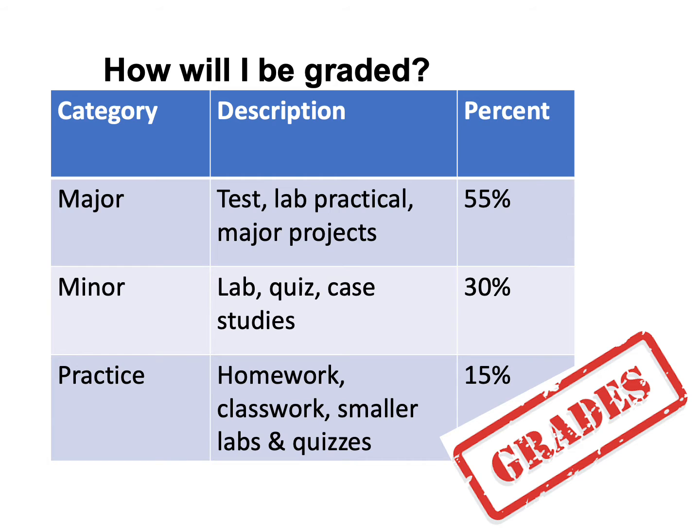Student grades are going to be similar or the same for anatomy and biology, with major, minor, and practice grades. Major grades will mainly be tests, lab practicals, or big projects, and they're 55 percent. Minor grades are labs and bigger quizzes, and for anatomy, case studies — we won't do case studies in biology — and those are 30 percent. Practice grades are homework or classwork, and for anatomy it'll mainly be smaller or quicker labs and quizzes as well.